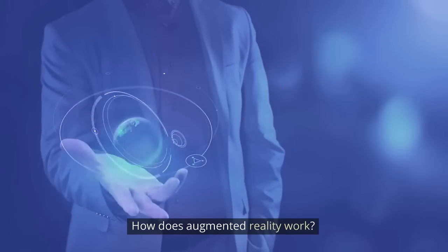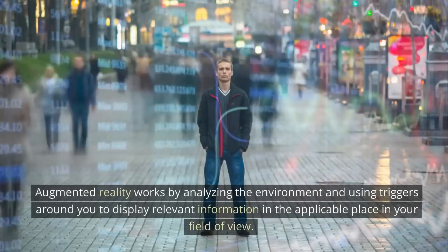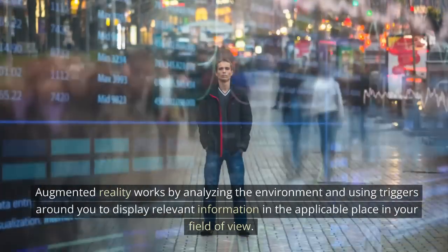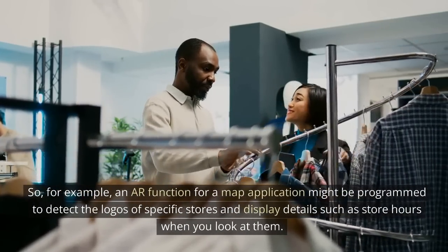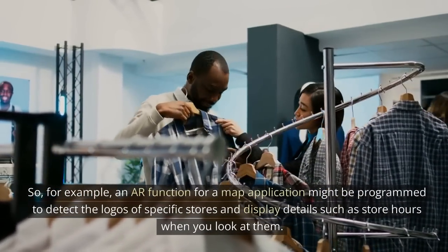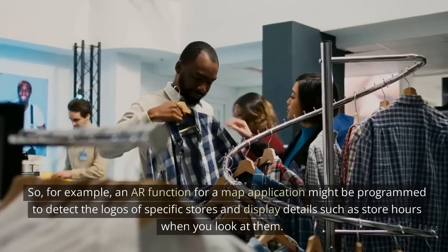How does augmented reality work? Augmented reality works by analyzing the environment and using triggers around you to display relevant information in the applicable place in your field of view. For example, an AR function for a map application might be programmed to detect the logos of specific stores and display details such as store hours when you look at them.